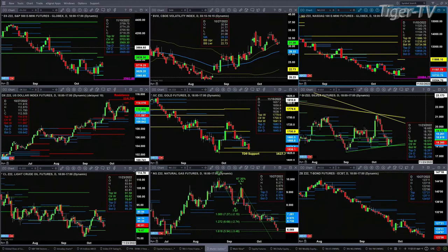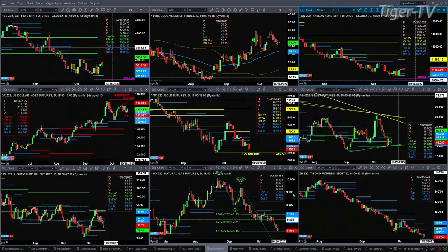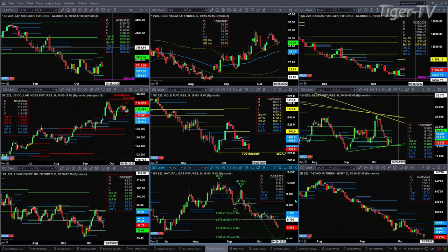Natural gas has made the 1.618 C-to-D expansion of its A-to-B leg and will continue to head lower until we see a bullish reversal candle. Do not buy natural gas until we get a bullish reversal candle on the daily time frame — that would confirm a buy-the-D-point pattern. The same is true about the 30-year Treasury.